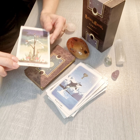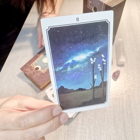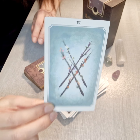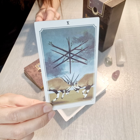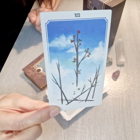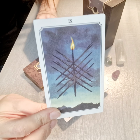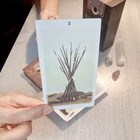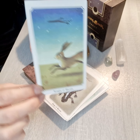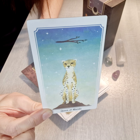Next we have the suit of Wands: Ace of Wands, Two, Three, Four, Five, Six, Seven, Eight, Nine, Ten. Then Page of Wands, Knight of Wands, Queen of Wands, and King of Wands.